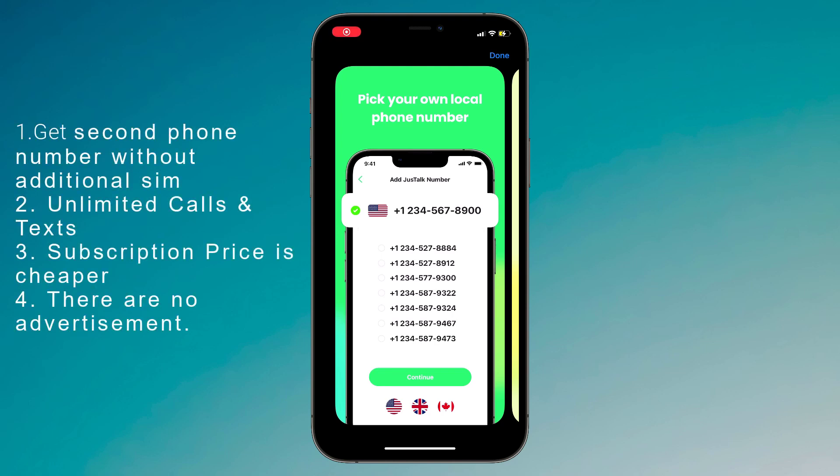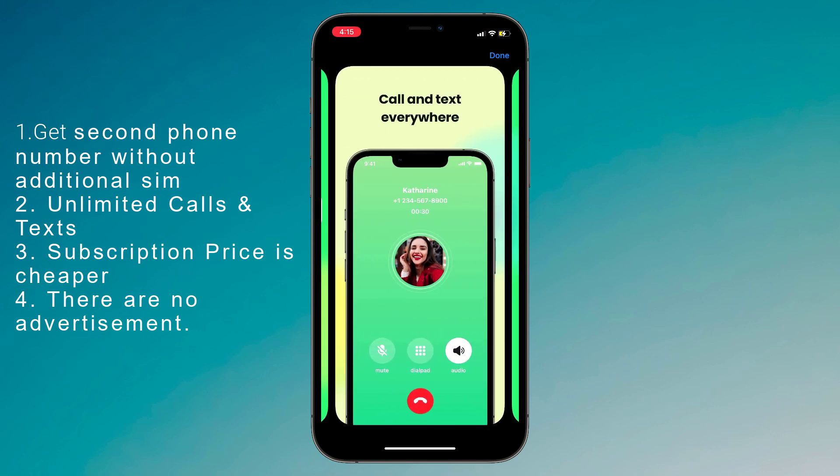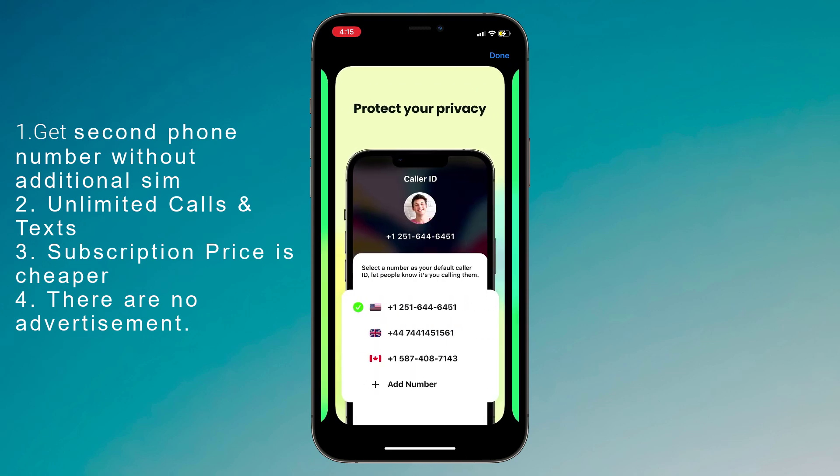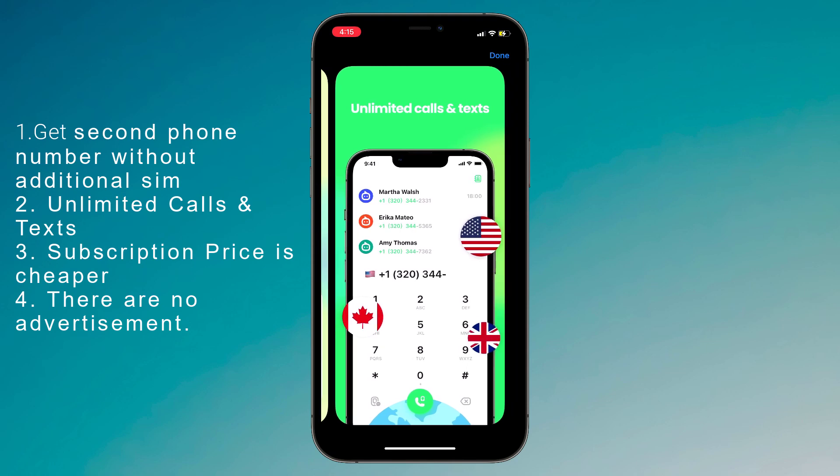Hey guys, Wahazman here. In this video I am going to show you how you can get a second phone number without an additional SIM. If you need a second phone number for business or private use, because using the same phone number for business and personal calls can cause a lot of trouble. Now instead of suffering from the inconvenience of carrying two phones, you can get just a second app number without even the need for an extra SIM card.